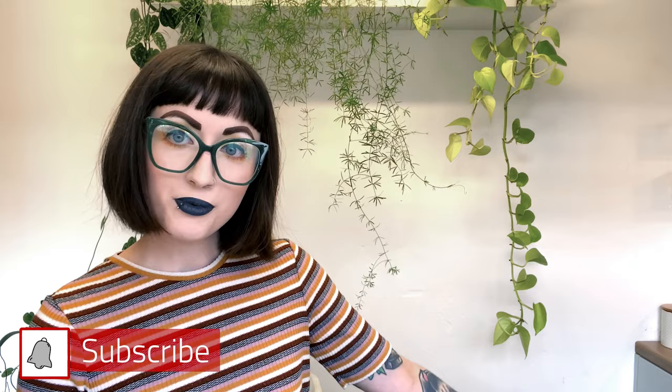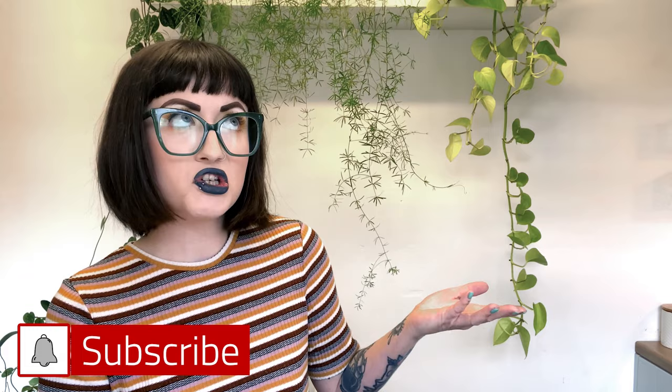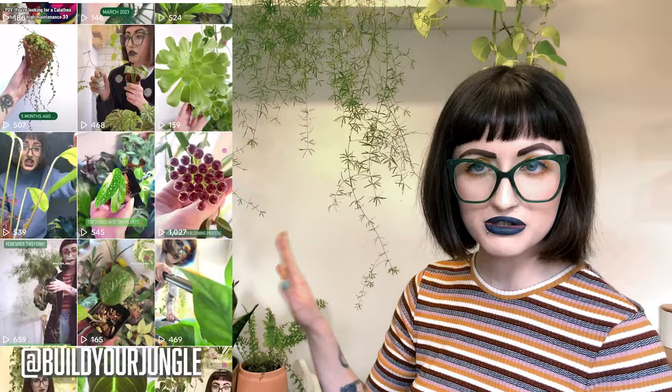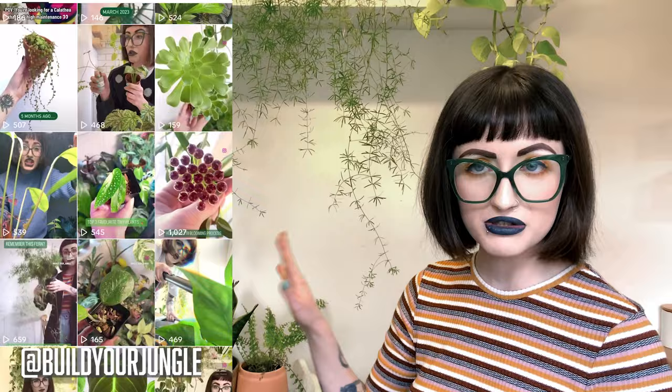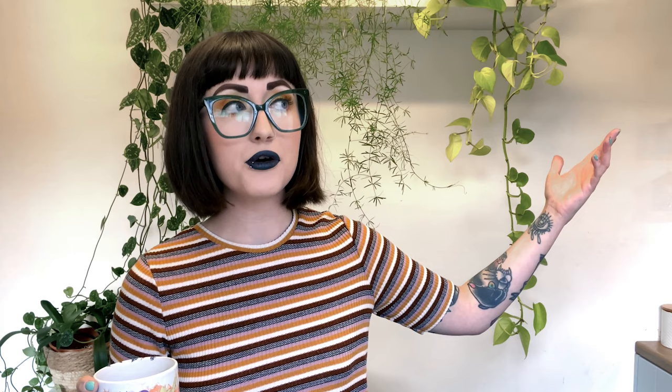That's going to be it for today's video — I hope you enjoyed hearing me talk about some plants I regret buying. Please let me know in the comments what plants you regret buying. I'm posting long form content on Fridays so please hit subscribe to be notified. I post every day on TikTok and quite a bit on Instagram too. If you'd like to buy some illustrated houseplant and botanical products, head over to my website at buildyourjungle.com. Hope you're having a great day thinking about houseplants!